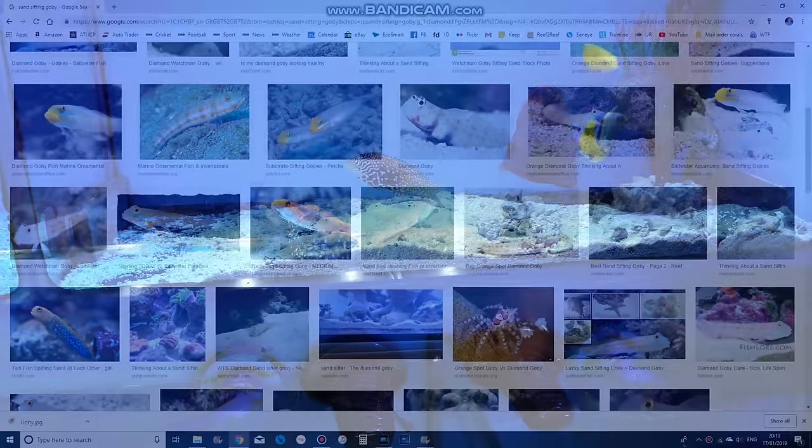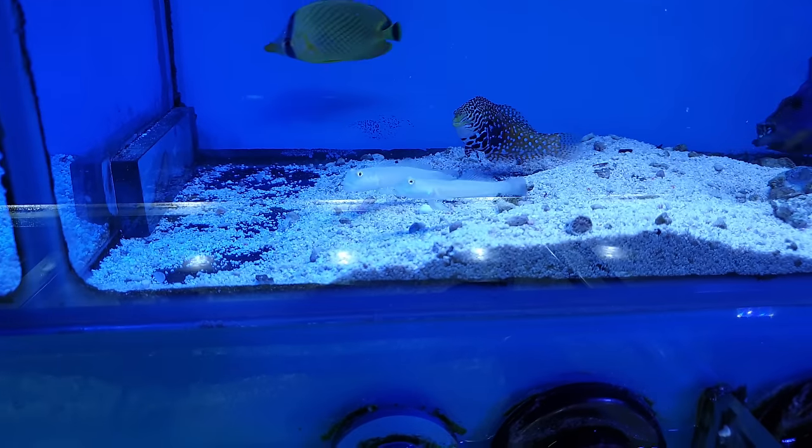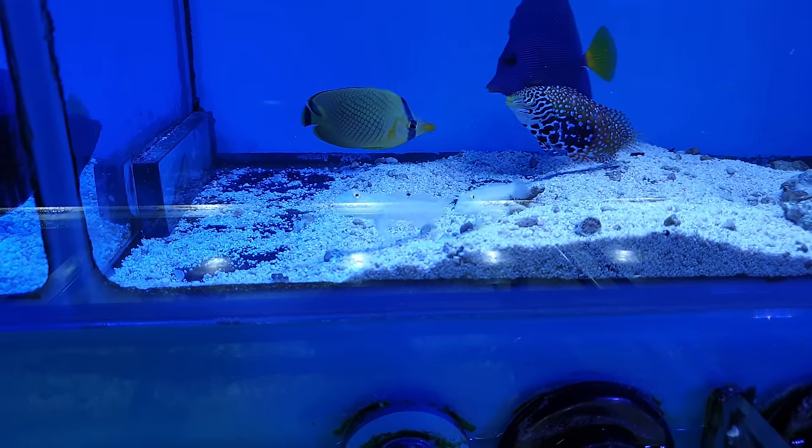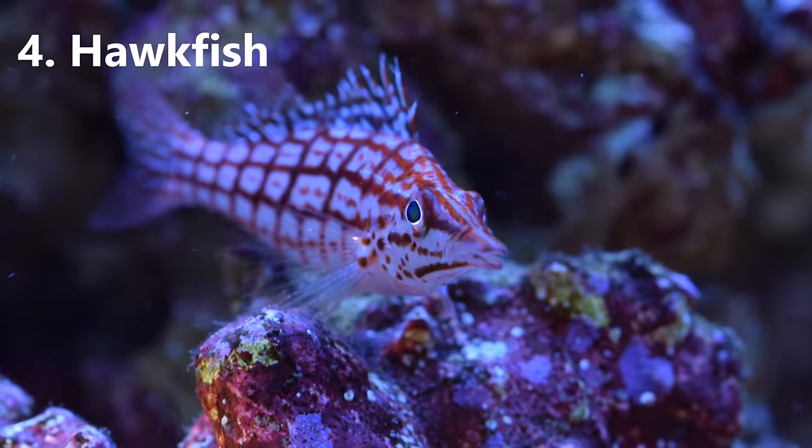There are loads of varieties of sand sifting gobies and some are more respectful than others of where they spit out the sand, so you do need to beware of gobies that swim up into the water column before emptying entire mouthfuls of sand onto your prize corals.